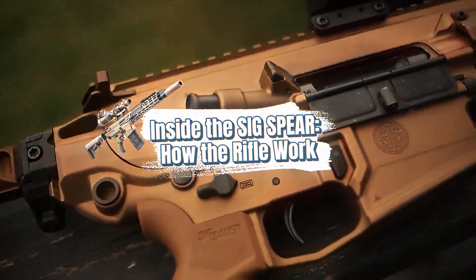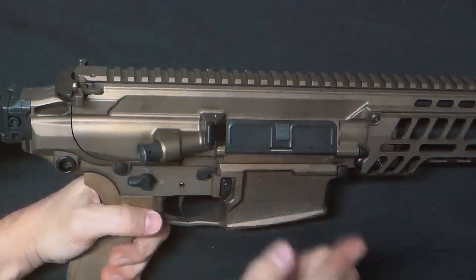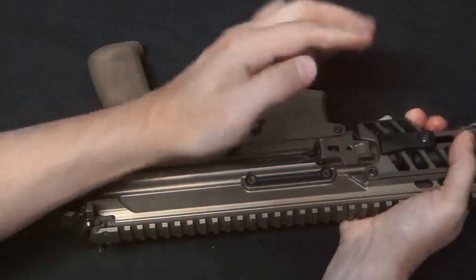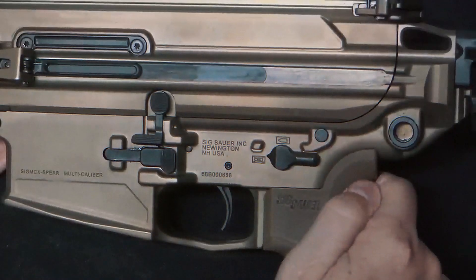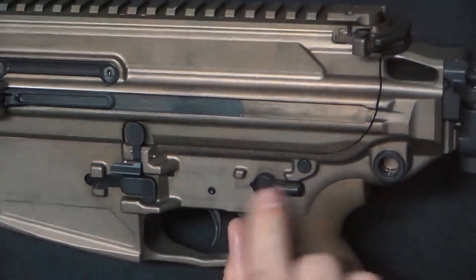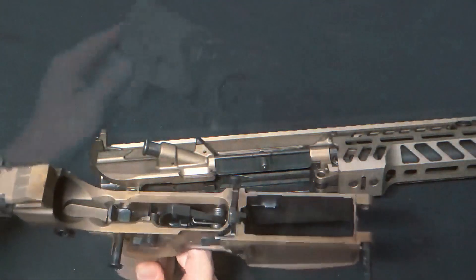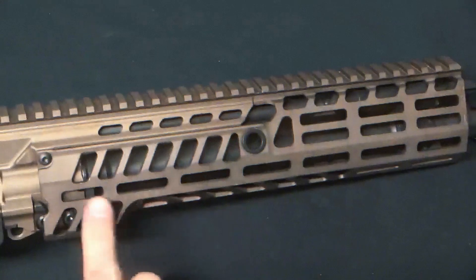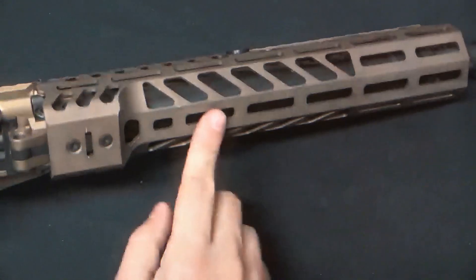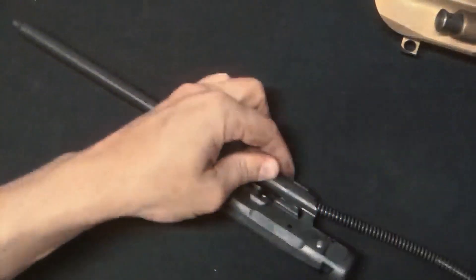Mechanically, the XM5 builds on proven designs but adapts them for modern demands. It uses a short-stroke gas piston system, similar to the one found in the HK416, rather than the direct impingement system of the M4. Gas tapped from the barrel pushes a piston rod that strikes the bolt carrier, cycling the action without venting dirty gases directly into the receiver. This makes the rifle run cleaner, cooler, and more reliably in harsh conditions. The bolt is a multi-lug rotating design, locking securely into the barrel extension to handle the extreme pressures of the 6.8 cartridge. SIG designed the barrel and chamber to withstand sustained firing without excessive wear.